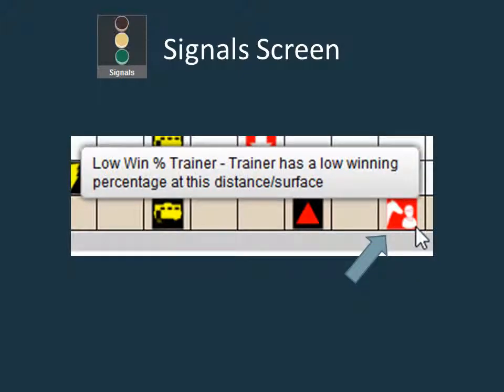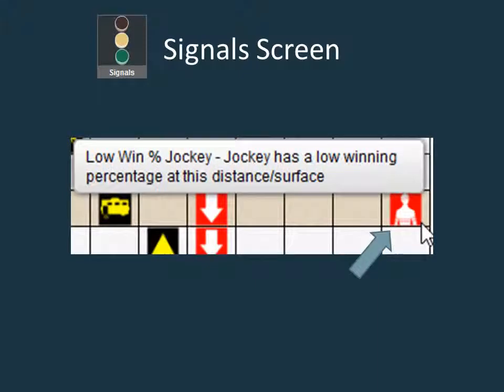The low win percent trainer signal is assigned when the trainer has a low winning percentage at today's distance and surface. The low win percent jockey signal is assigned when the jockey has a low winning percentage at today's distance and surface.